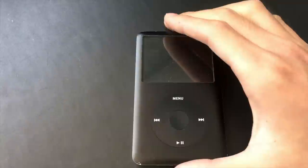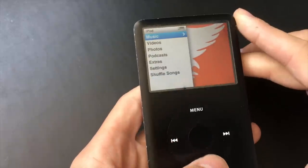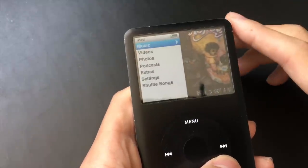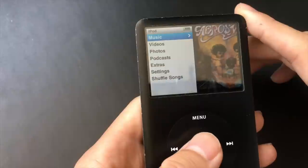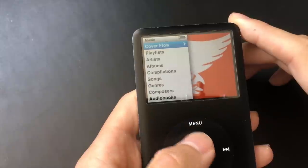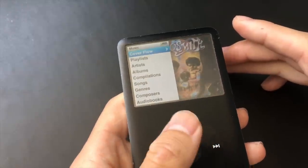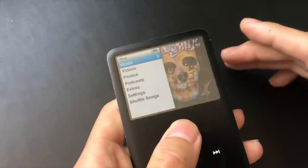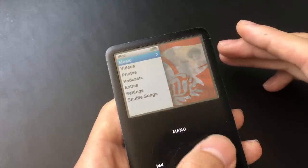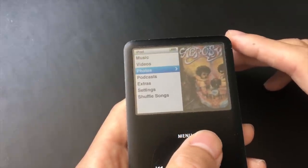Let's look at what this iPod can still do today. This is the 6th gen iPod Classic, with that split view with the menus on the left and the previews on the right. Starting with the most obvious one — music. This device was meant for music. It has 80GB of storage, with 120GB and 160GB models as well. The 160GB iPod can store 40,000 songs according to Apple, and not many people store that much music on their phone.